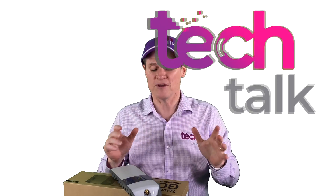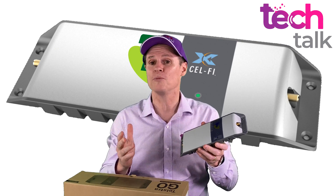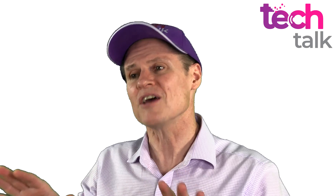On Tech Talk today I'm going to field test a Selfie Go booster to see how the device performs in a real world situation. I'll test the unit in two locations. The first location will be just outside a reception area where my phone has no signal at all. The second location will be in an area with poor reception.